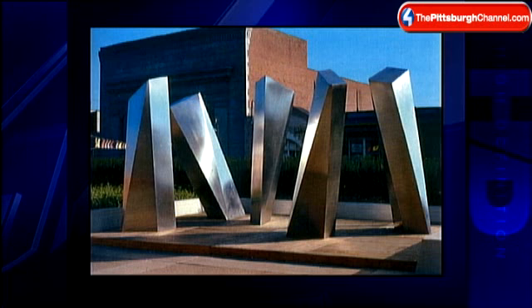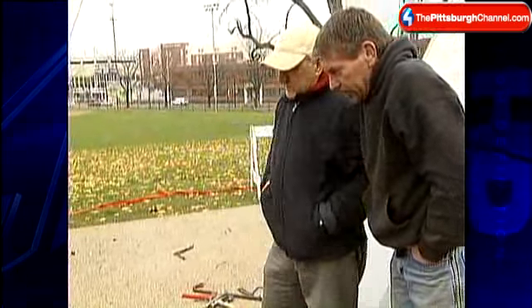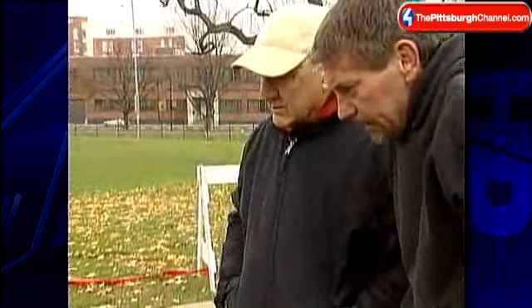He called it a gateway for other emerging artists. It opened up wonderful opportunities for other young artists, which we have scattered throughout Pittsburgh now. When the library expanded, his work was removed for safekeeping, but then lost. For 15 years, he searched and searched.